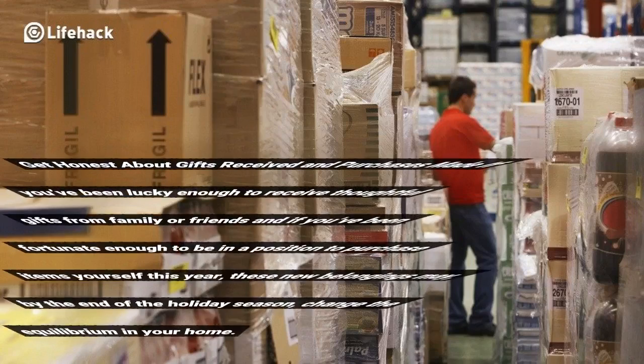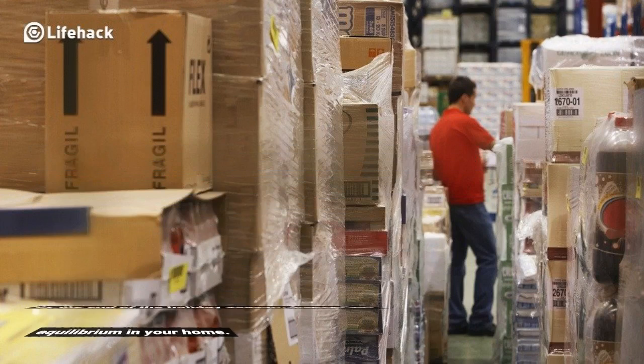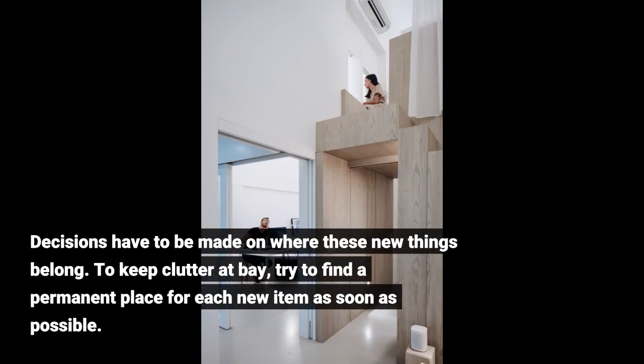Get honest about gifts received and purchases made. If you've been lucky enough to receive thoughtful gifts from family or friends, and if you've been fortunate enough to be in a position to purchase items yourself this year, these new belongings may, by the end of the holiday season, change the balance of what you own. Decisions have to be made on where these new things belong. To keep clutter at bay, try to find a permanent place for each new item as soon as possible.